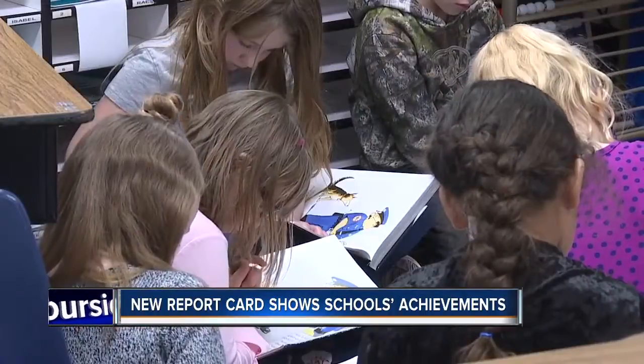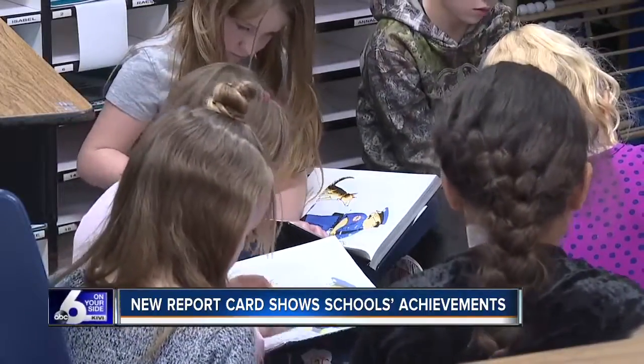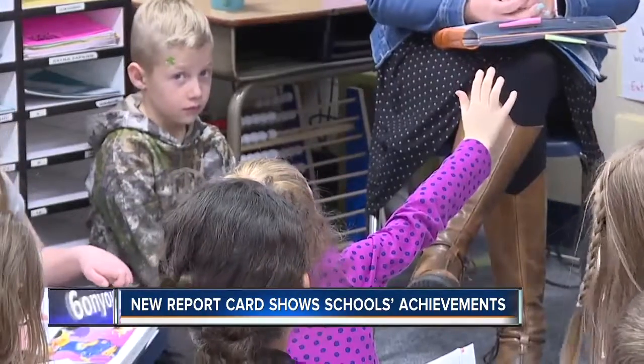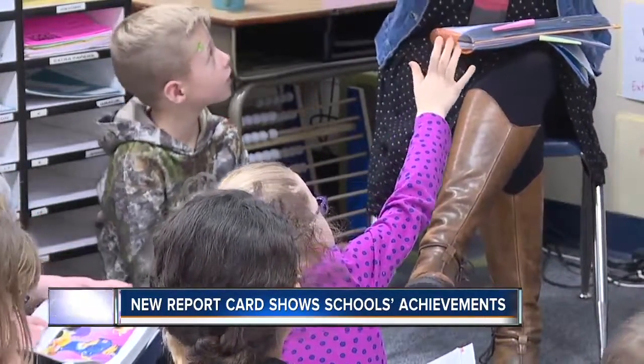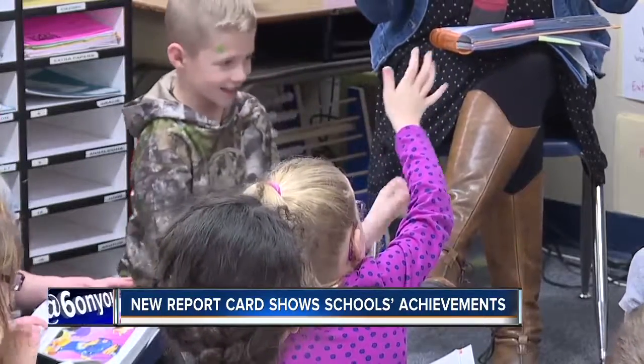Parents like to check their child's progress in school on the report cards. Now they can also check the school's progress. The State Department of Education's revamped K-12 report card, first unveiled back in December, is now updated with assessment results and some new user-friendly features.